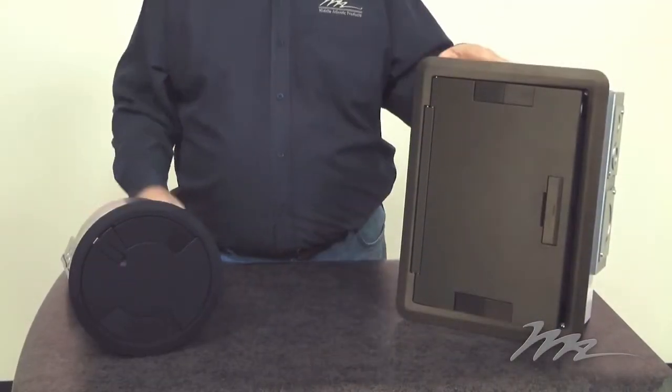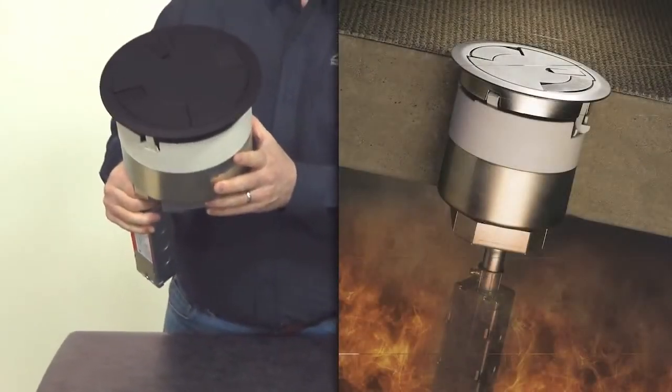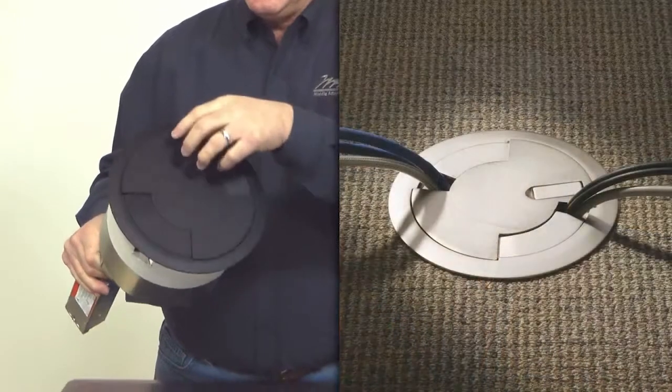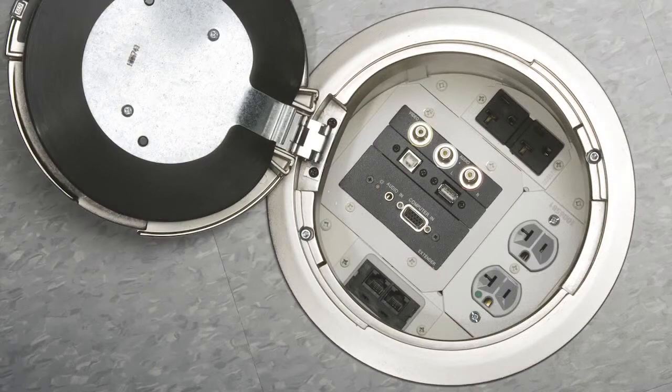Wiremold has the largest selection of floor boxes and poke-throughs. Poke-throughs are designed to maintain the fire rating of a floor. This is the Evolution poke-through. What makes it unique is its large capacity, its sliding egress doors, and support for Extron's connectors.